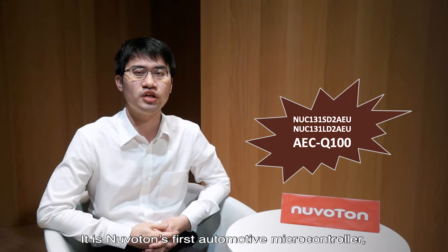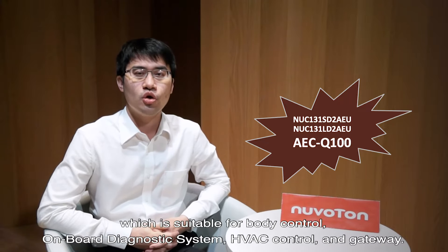NUC-131XU has passed AEC-Q100 Grade II certification. It is Neuverton's first automotive microcontroller, which is suitable for body control, OBD, HVAC control, and gateway.